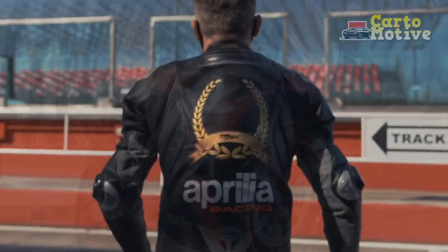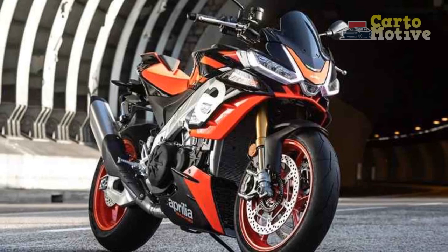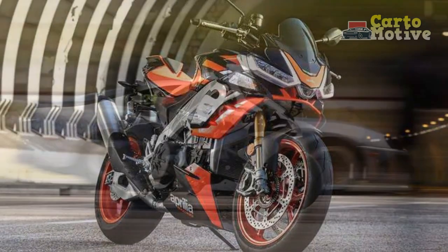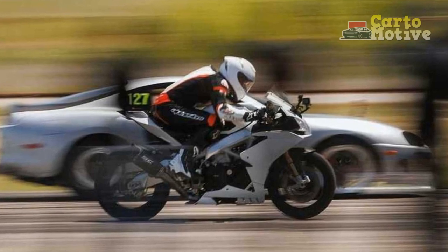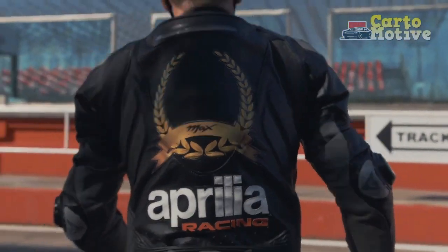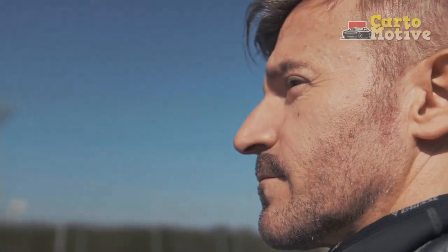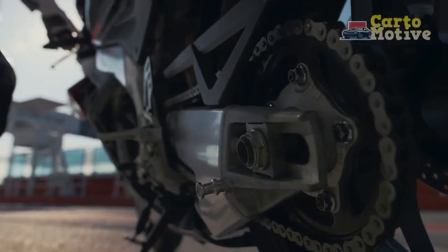Design and Aesthetics: The aesthetics of the Aprilia RSV4 are unmistakably sporty, reflecting its racing DNA. The sharp and aggressive lines, along with the iconic triple headlight design, give the RSV4 an imposing road presence. Beyond its striking looks, the bike's design also emphasizes aerodynamics, reducing drag and improving overall performance at higher speeds.